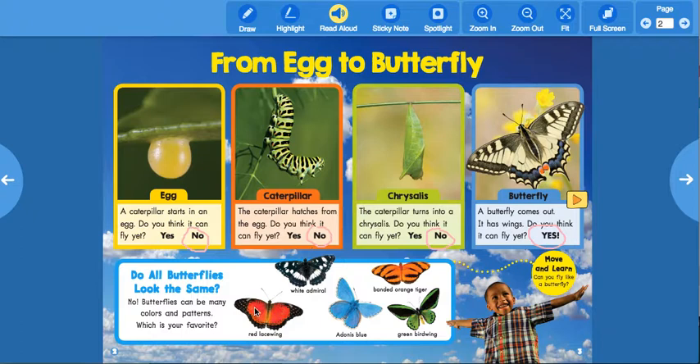This one right here is called the Red Lacewing — it's got red and the outside of the wings look like lace. This dark blue and white one is called the White Admiral. This pretty light blue one in the middle is called the Adonis Blue. This one looks like a tiger — it's the Banded Orange Tiger butterfly. And this green and black one is called the Green Birdwing. The wings kind of look like a bird's wings!